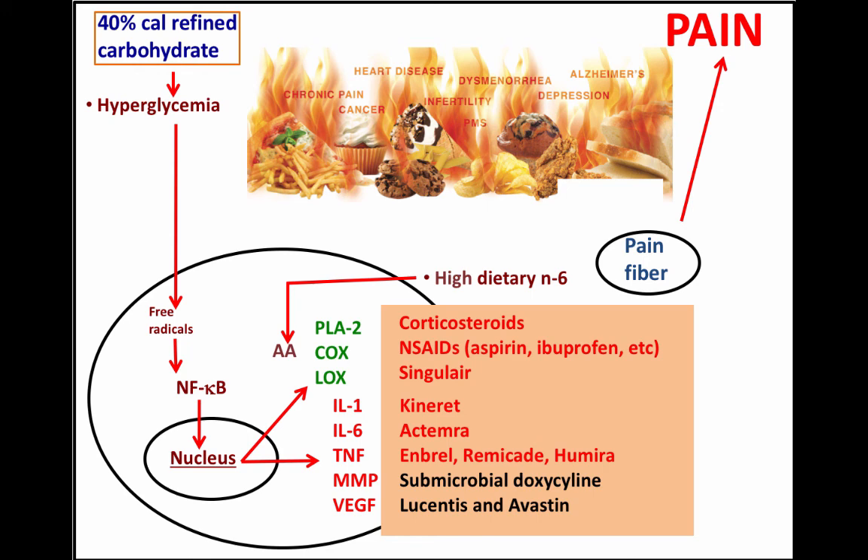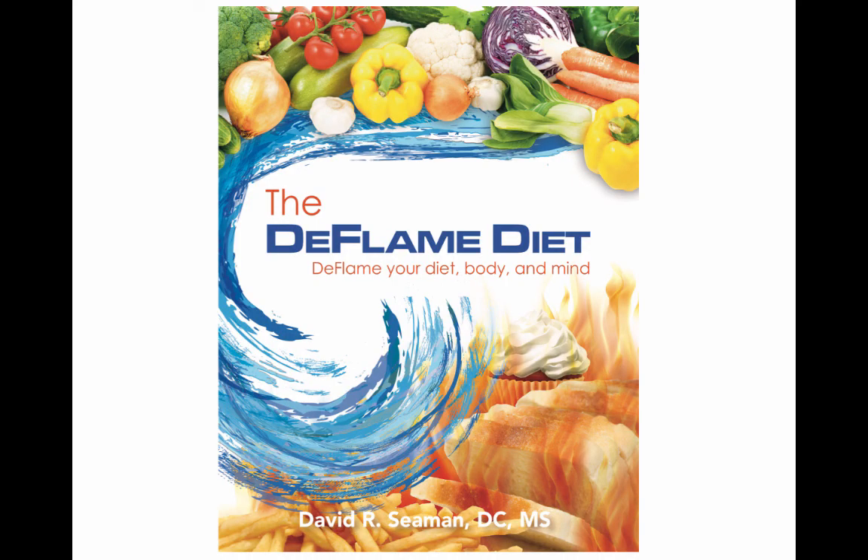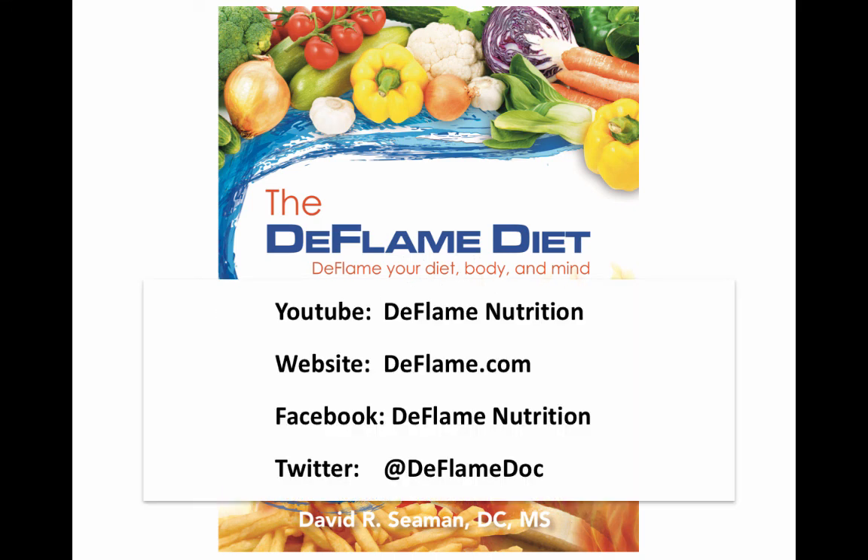Living on refined sugars, flours, and omega-6 fatty acid-rich oils — like corn, safflower, sunflower, and peanut — means that over time, if we're unlucky, we'll end up with aches, pains, and chronic diseases requiring medication specifically designed to deal with the chemistry created by eating these calorie sources. No matter who you are, the right move is to get deflamed. If you like this video, please subscribe to the Deflame YouTube channel, check us out at deflame.com, and follow on Facebook at Deflame Nutrition and on Twitter at DeflamedDoc.